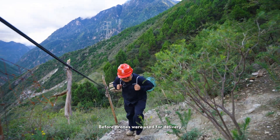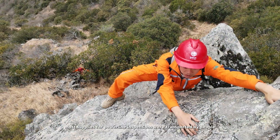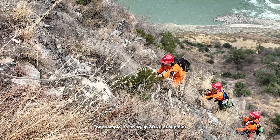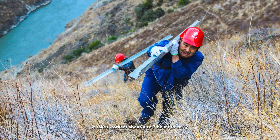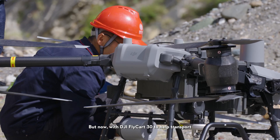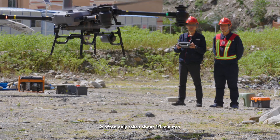Before drones were used for delivery, most supplies for power line inspections were transported by people. For example, to bring up 30 kilos of supplies, it took workers about 4 to 7 hours to carry. But now, with the DJI FlyCart 30 to help transport it, it often only takes about 10 minutes.